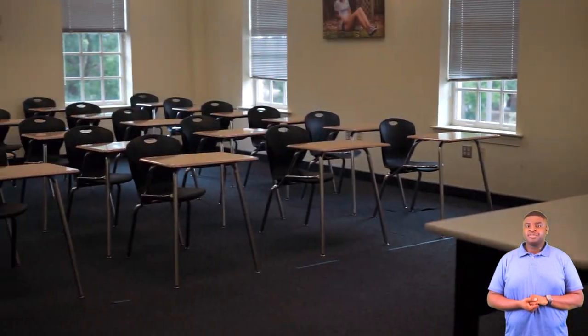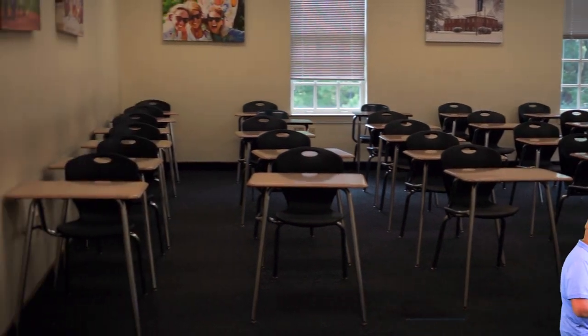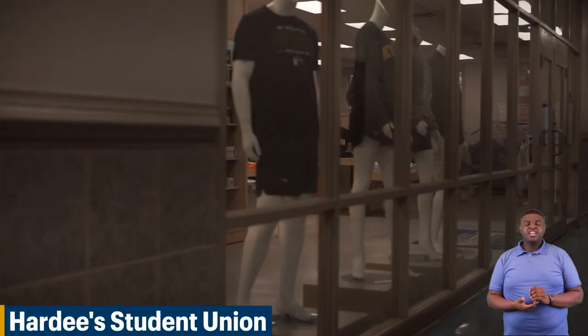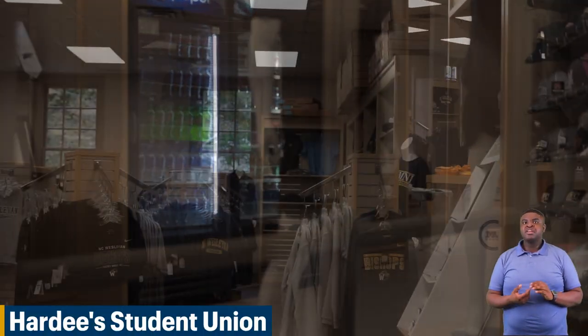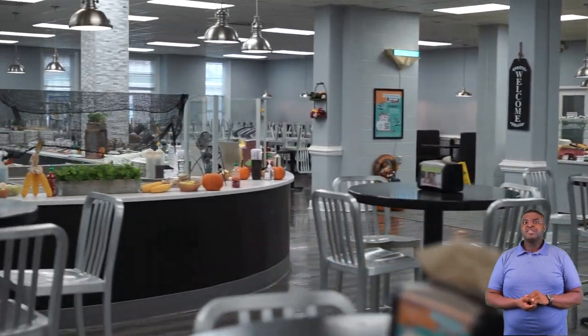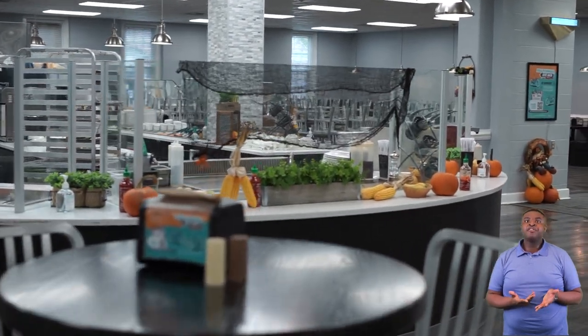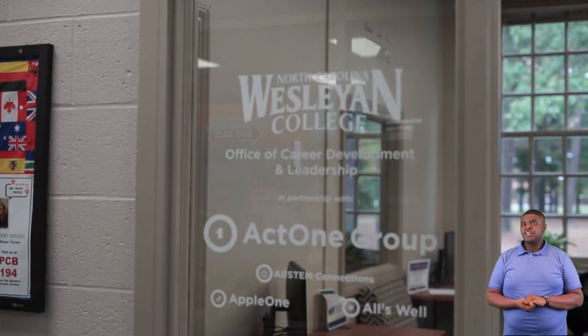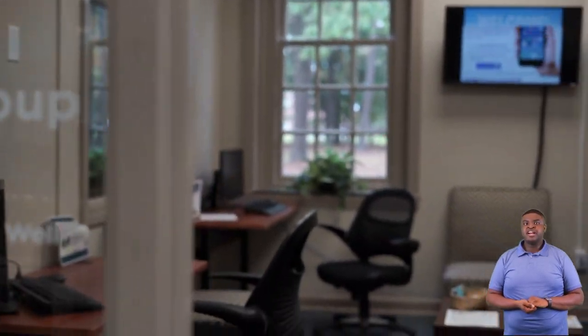Next we'll be going to our Hardy student union. Welcome to our Hardy student union. In here you'll find our bookstore. The great thing about Barton — all our books are built into tuition. You'll also find our security office which is 24/7, directed by Mr. Wayne Sears. We also have our Blue and Gold Cafeteria where you get all your food and meals, and our student affairs office where you have our dean of students and our director of residential life.